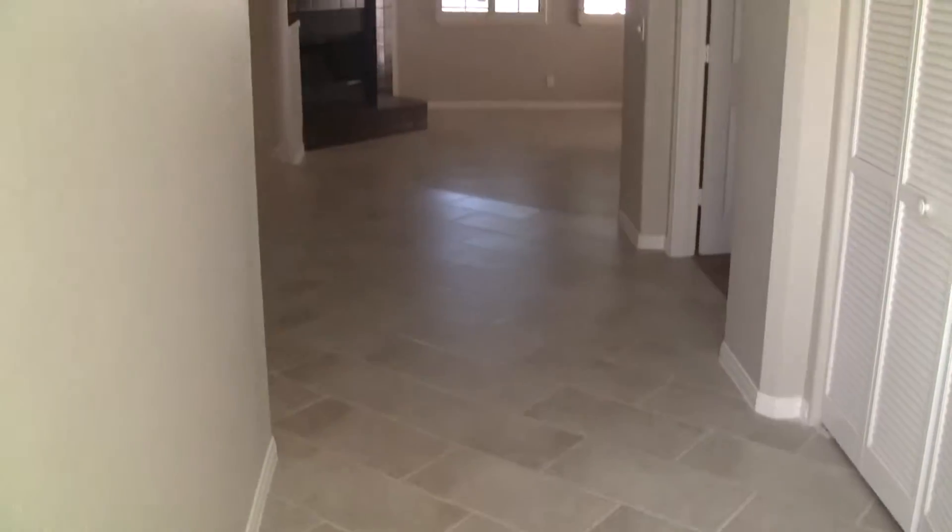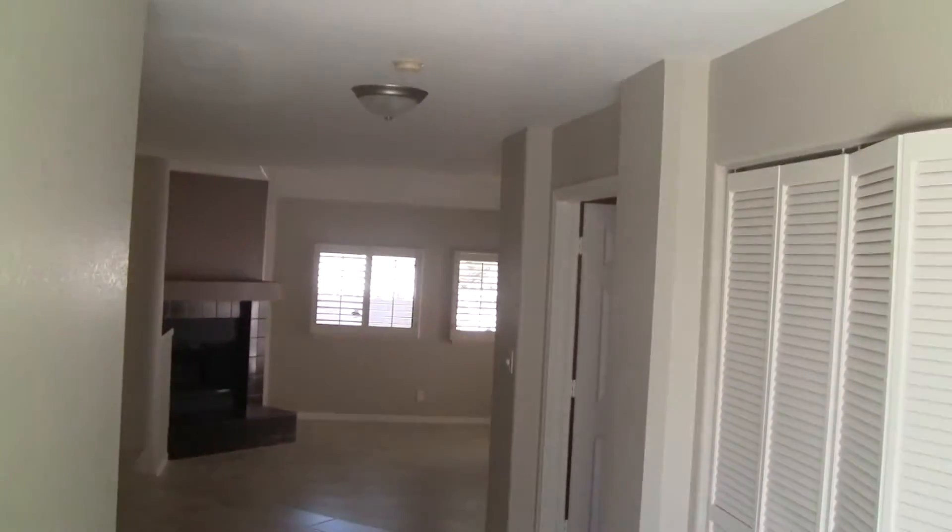You have this nice tile floor throughout the home except for the bedrooms. Newly painted, upgraded lighting fixtures throughout. You have a coat closet as you enter.